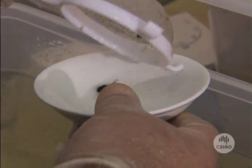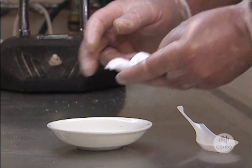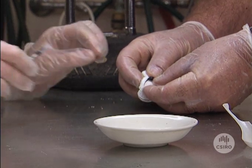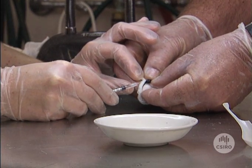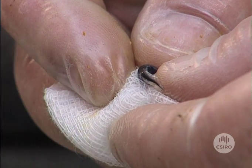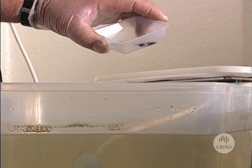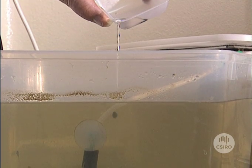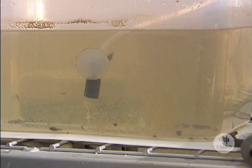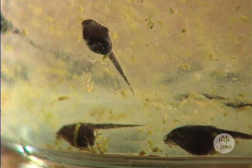So far the team has just been assisting nature, but now the real science begins. This tadpole is being injected with an adult toad protein called beta globin, in the hope that its antibodies will reject it. If that happens, the antibodies should also reject the tadpole's natural beta globin when it occurs, stopping it from turning into an adult — halting the metamorphosis of the tadpole into the toadlet.